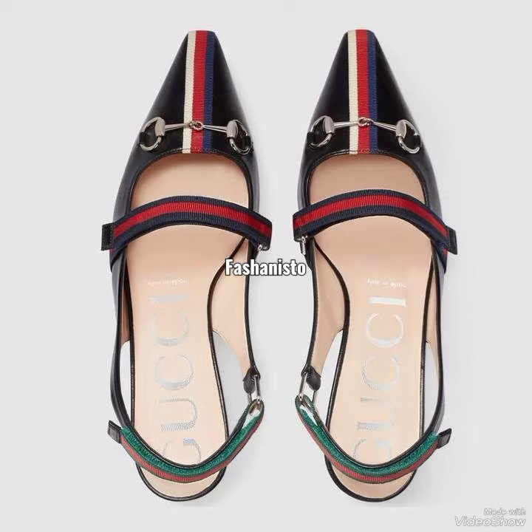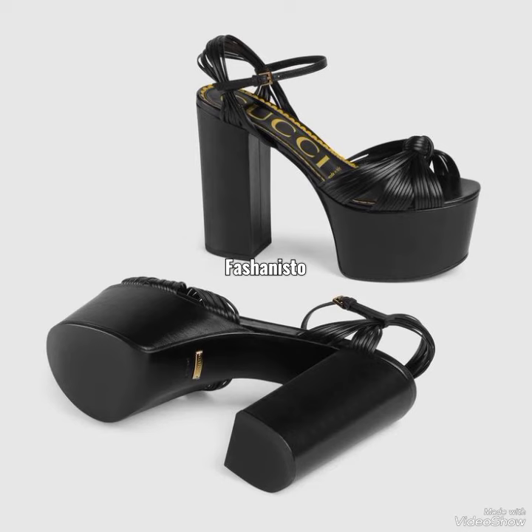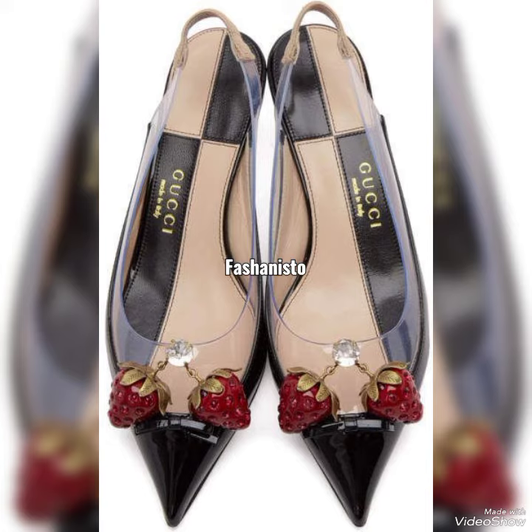Share this video with your family and friends so that they may also know about this classical Gucci black shoe collection. Thank you so much for watching — stay tuned with us, bye!